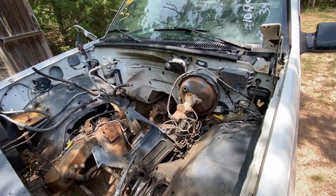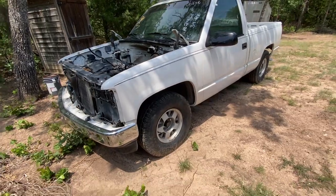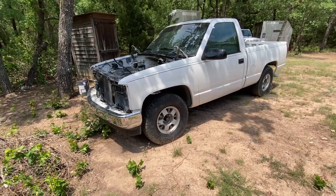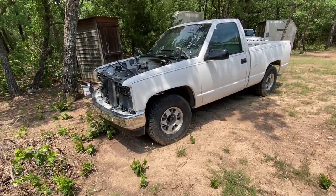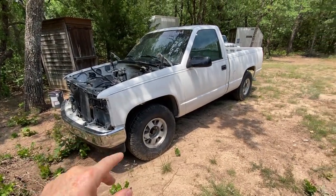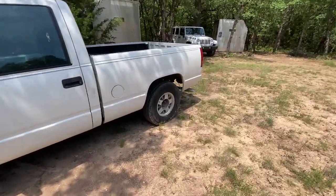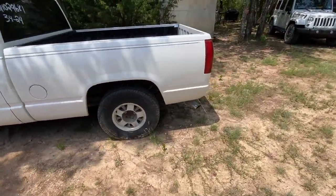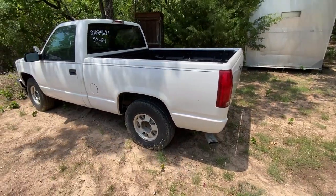What it does have going for it: it is a standard cab, it is a short bed, and the frame is straight — hasn't been hit that I can tell. The body is rust-free, the fenders are good, the cab is good, the bed is nice, and even the tailgate looks good. We're in good shape for a beginner project.